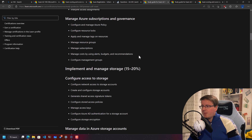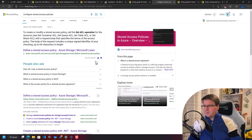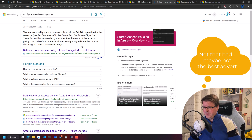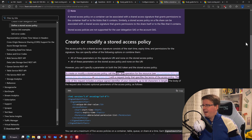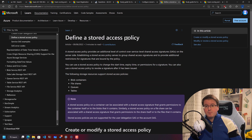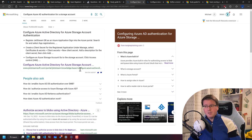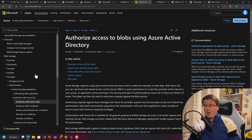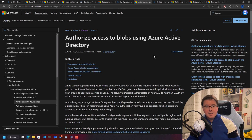Every section in the study guide is related to a specific Microsoft documentation article. For example, take 'Configure Stored Access Policies,' right-click it, and search for it — you'll find a learn.microsoft.com article on exactly that topic. There will be a question related to that document. Read it, then move on to the next item. Same with 'Configure Azure AD Authentication for a Storage Account' — there's a Microsoft documentation article on exactly that. Read the article and it'll be covered.